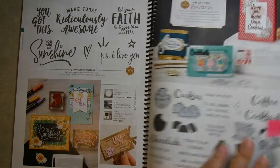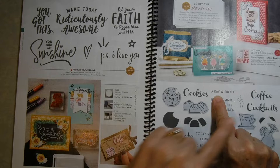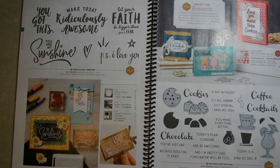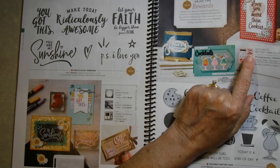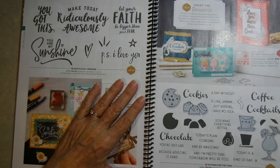Another stamp set in the mail for me — it hasn't arrived yet — is called Nothing's Better Than. I just think it is so cute because it's got cookies, chocolate, coffee, and cocktails, along with cute little sayings like 'a day without coffee is like...' and 'chocolate, because adulting is hard' and 'today's plan: consume cookies and be awesome.' It also comes with a die-cut set — the die cuts have big words in script: cookies, chocolate, love you more than, cocktails, and coffee. The word 'cocktails' is dimensional and you can cut it out using adhesive paper on your Big Shot.